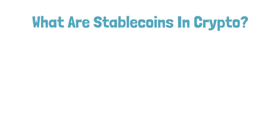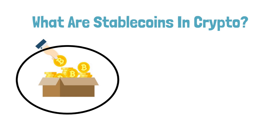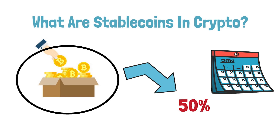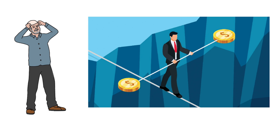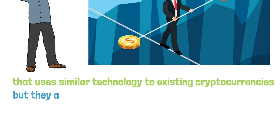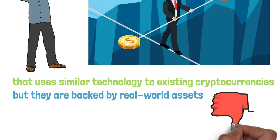What are stablecoins in crypto? Investing might be fun, but Bitcoin's value has dropped by more than half in just a few months, and not everyone is up for such a risk. This is where stablecoins come in. Stablecoins are a type of cryptocurrency that uses similar technology to existing cryptocurrencies, but they are backed by real-world assets, making them less susceptible to big price fluctuations than their more volatile counterparts.